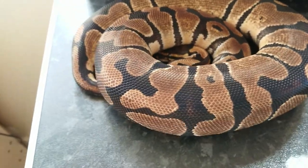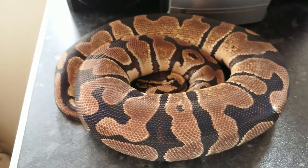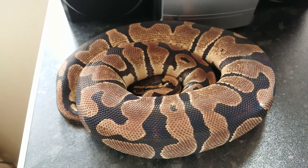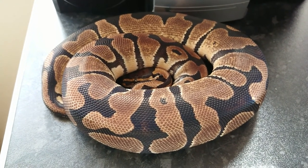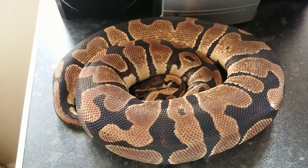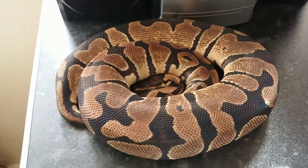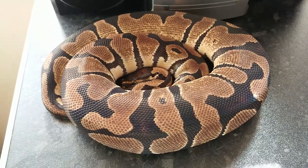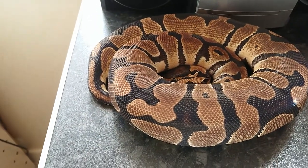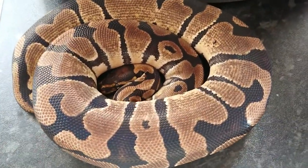This is the Faint Female. As I said, she is in shed so she doesn't look her best — usually she's more of a sandy, orangey colour. She's getting to be a big lass now, about 1,000 grams. She's been an absolute pest with feeding — she's actually a 2014 and she went through a stage where she wouldn't touch anything unless it had a pulse. Luckily we've converted her back off live and she's now back onto defrost. That's our Faint Female.